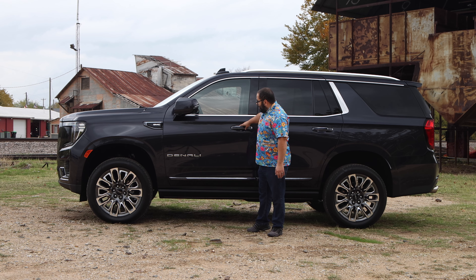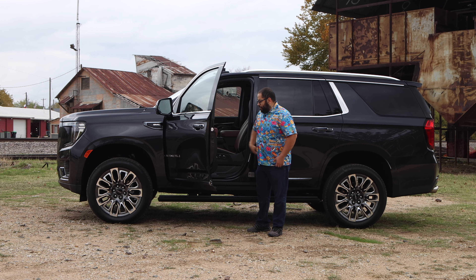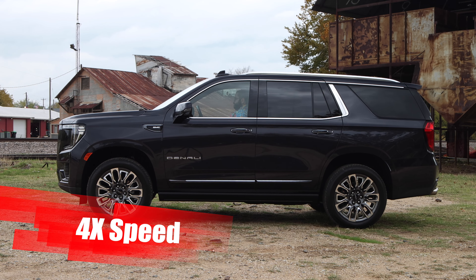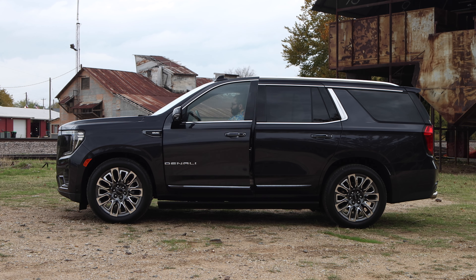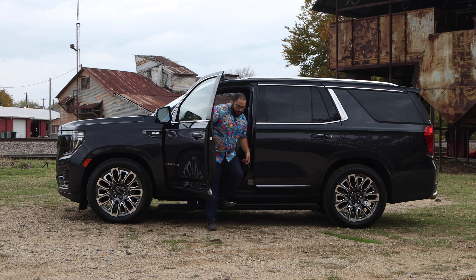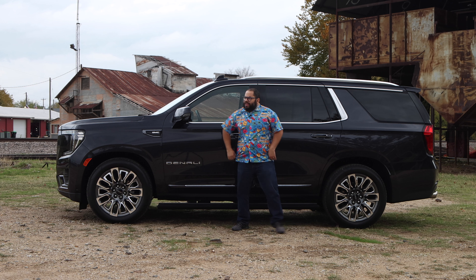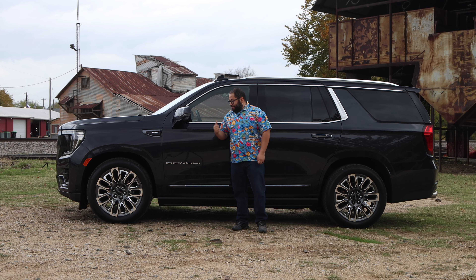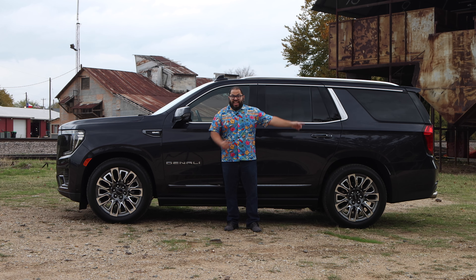I'll hop in and bring this down to the lowest setting for the air suspension. Wow — that was a huge difference in height. It's significantly lower. Let's go to the back.